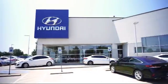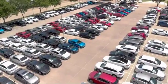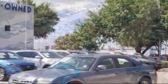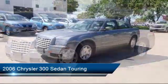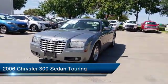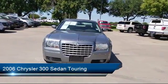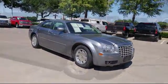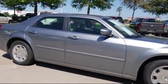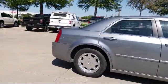Welcome to Vandergriff Hyundai. Here's a look at another one of our great vehicles from our inventory. It comes equipped with keyless entry, air conditioning, traction control, CD player, power windows, side airbags, fog lights, anti-lock braking, telescoping steering wheel, bucket seats, and much more.